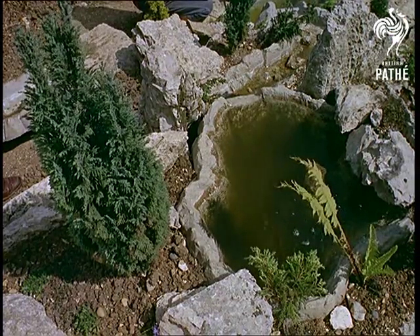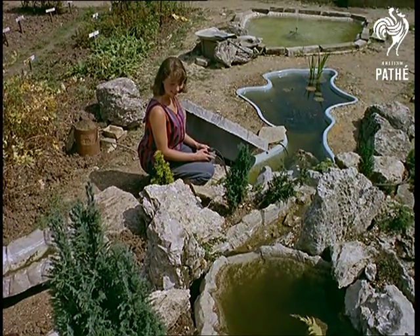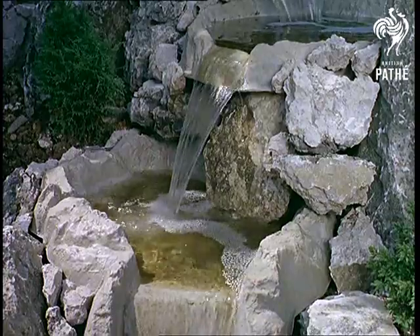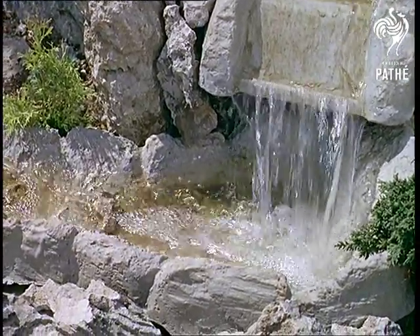Even a rock pool can be artificial. Alright, so it's artificial — a miniature reproduction of nature's talents. But it also reveals a trend which is reflected here at these Hertfordshire water gardens. Flowers, it seems, are not the only essential for the gardener who likes a splash of colour.